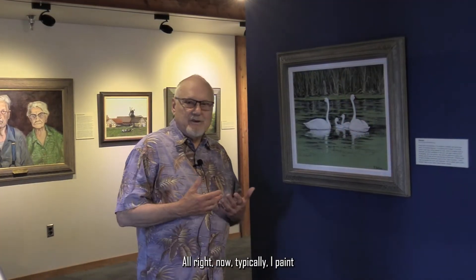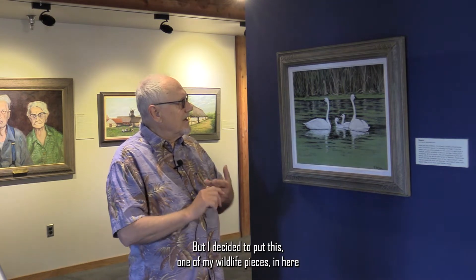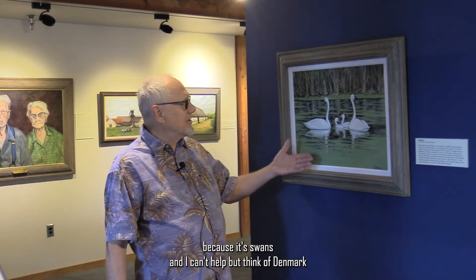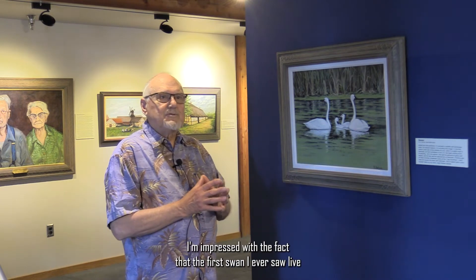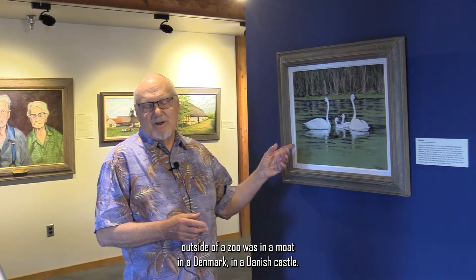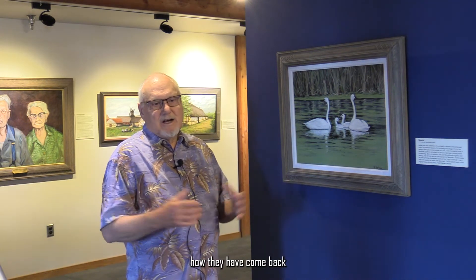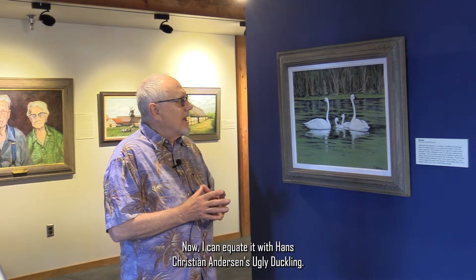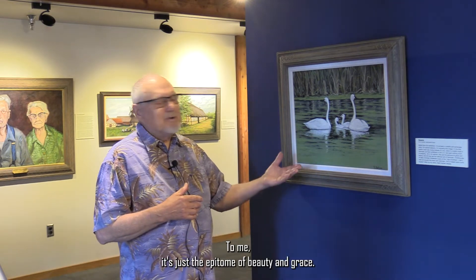Typically I paint a lot of wildlife and landscapes as well as portraits, but I decided to put one of my wildlife pieces in here because it's swans. I can't help but think of Denmark when I see swans. The first swan I ever saw alive outside of a zoo was in a moat in a Danish castle. They were almost extinct here in this country, but they've come back so readily. I can equate it with Hans Christian Andersen's Ugly Duckling — to me it's just the epitome of beauty and grace, and it also happens to be the national bird of Denmark.